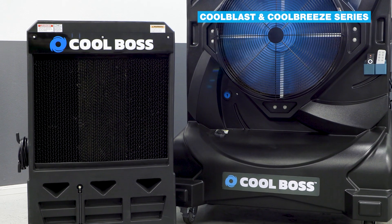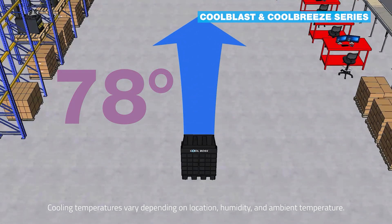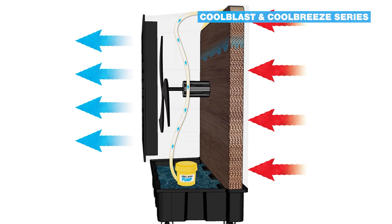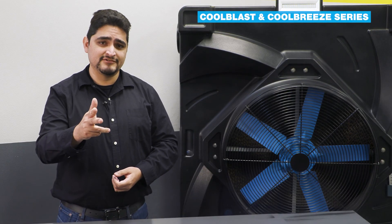Cool Boss produces the world's best evaporative air coolers. They can lower the temperature by as much as 26 degrees and will only cost you about a dollar a day to run. Not only cost effective, they're also eco-friendly. All you need to cool off is a natural process of evaporation — and a source of power and water, but mainly evaporation.